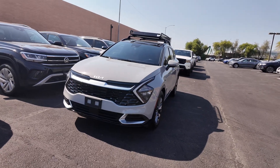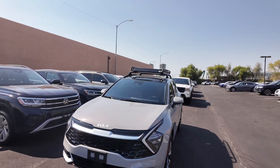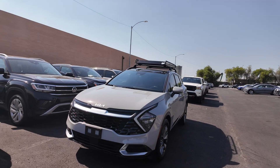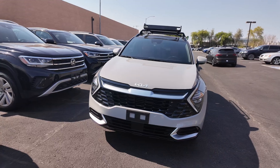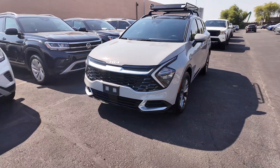The MSRP of this vehicle is $31,790, and I would have to assume it's going to be a little bit more because you got those crossbars and the car cage up there. You're also going to have 187 horsepower with a five year, 60,000 mile basic factory warranty. So you get a really solid vehicle for the price.